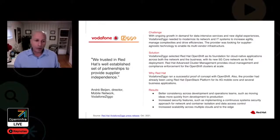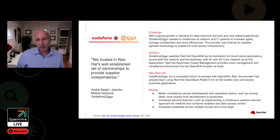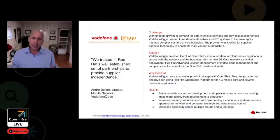Another great example is Vodafone Ziggo. Vodafone Ziggo is one of the leading communication and entertainment services providers in the Netherlands, using Red Hat OpenStack Platform for its 4G mobile core. With ongoing growing demand for data-intensive services and new digital experiences, Vodafone Ziggo is continually modernizing its network and IT systems to increase agility, manage complexities, and drive efficiency. The company selected Red Hat OpenShift as the foundation for cloud-native applications across both networks and business, with 5G core as the first deployment. With this investment, Vodafone Ziggo is now able to scale out more rapidly and effectively across multiple clouds and to the edge as business needs and market demands evolve.